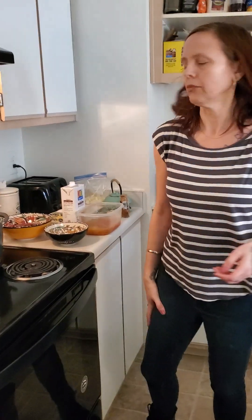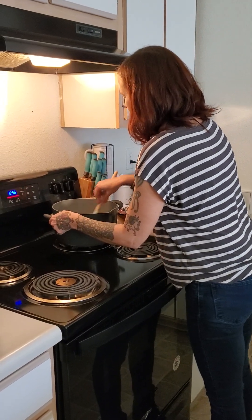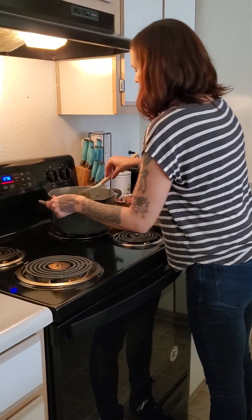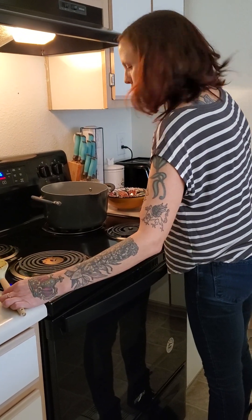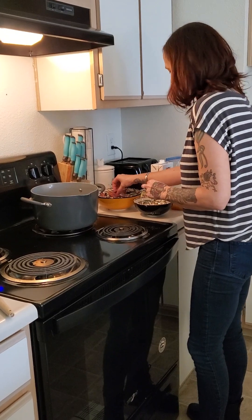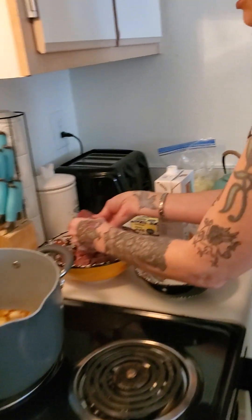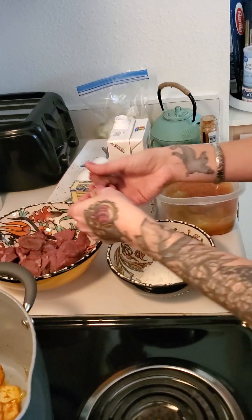This is going to sauté for a little bit longer, and then essentially the next step is to dredge the beef in flour. It smells so good already — I love the smell of paprika.